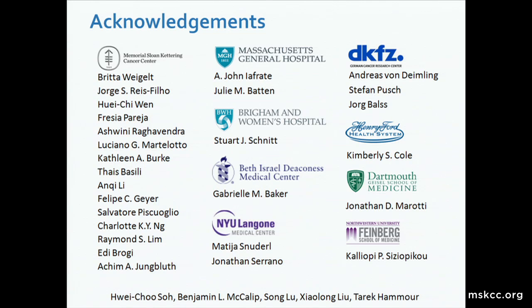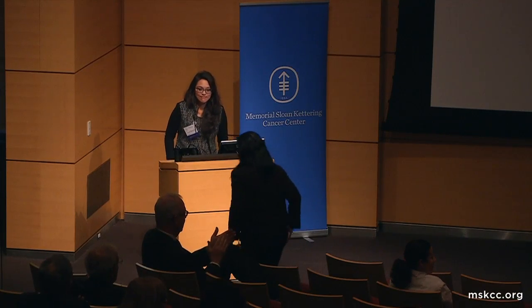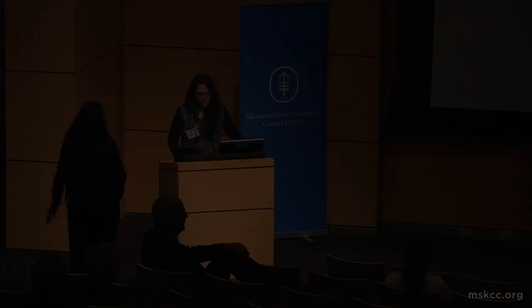I'd like to thank my many collaborators from our institution as well as other institutions, particularly Dr. Von Daimling, who contributed to the 2-HG analysis for this particular study. I am happy to take any questions or comments. Thank you.